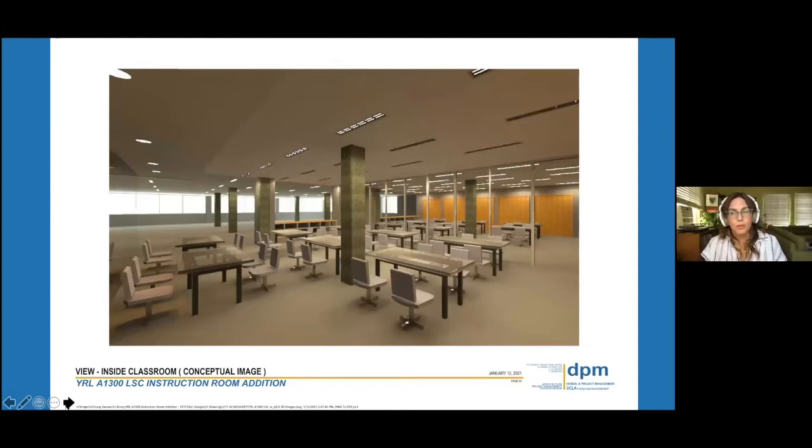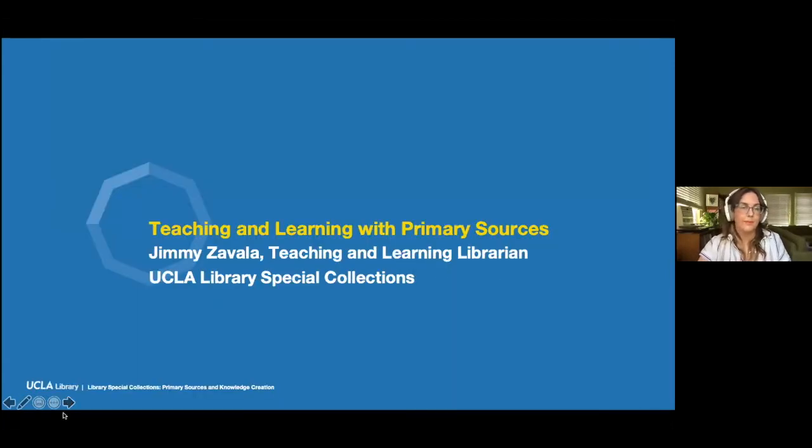This classroom will help distinctive collections continue this great work. We're also thrilled to have added a new team member in 2020: Jimmy Zavala is our inaugural Teaching and Learning Librarian for Library Special Collections. Jimmy has already made a huge impact on our instruction program — he's helped to pivot our instruction into online and asynchronous spaces during this supremely weird year. So I'm going to pass the mic on to Jimmy now so he can tell us about the kinds of instruction we're going to be doing in the space and why it's important.